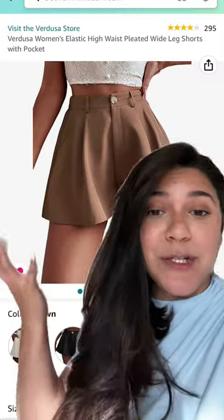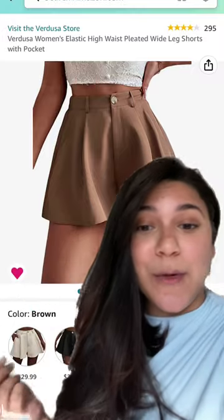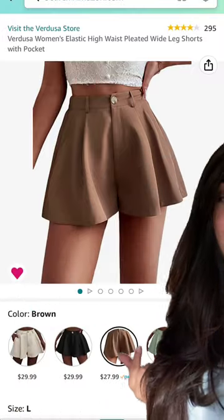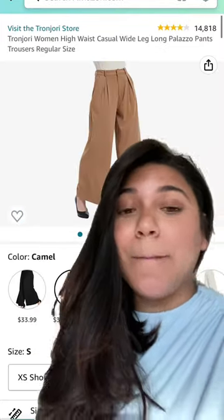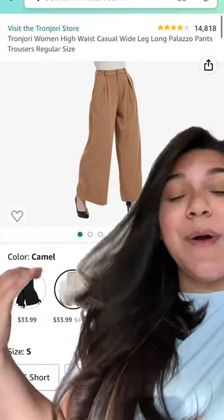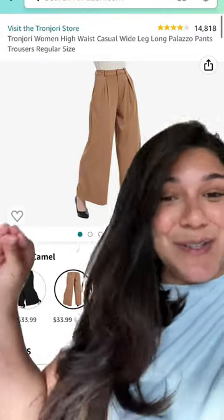For pants, I would recommend shorts like this — I have this in brown and white, and it comes in all these different colors. Jeans like this for a super casual look. But I can't wear jeans when I go to work, so I have to wear something like this, which still looks super cute.